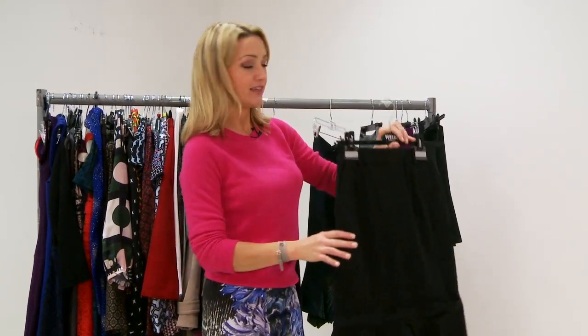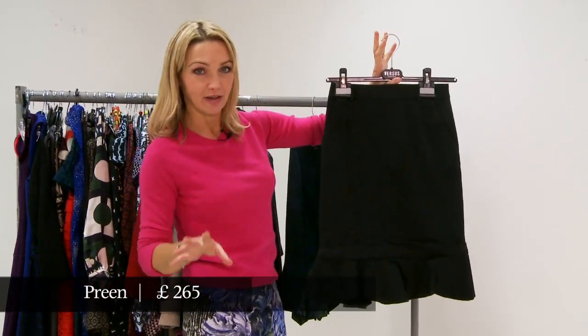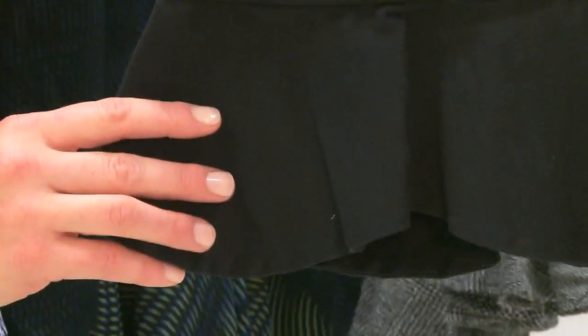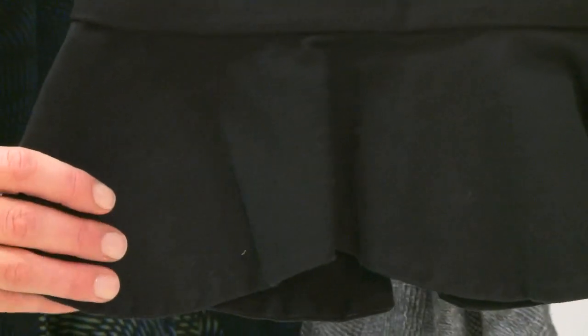Another label on the London catwalk that makes amazing skirts that you should really check out is Preen. Very kind of understated look, Preen, but the kind of label where when you buy the clothes you will just wear them forever. And this I think is one of those pieces — this is a really nice pencil skirt with this little, almost like a kind of peplum at the knee. I don't even know if that exists as a term but that's what I'm calling it.